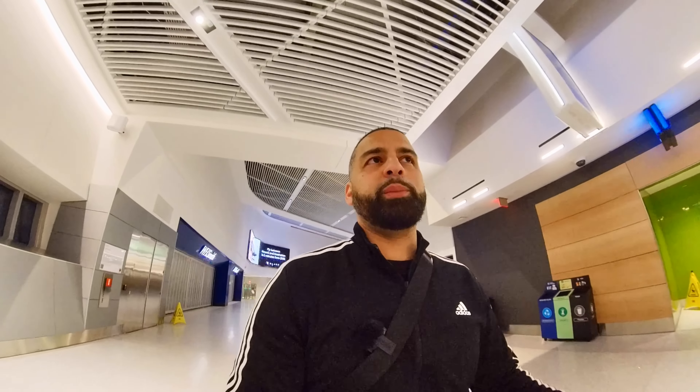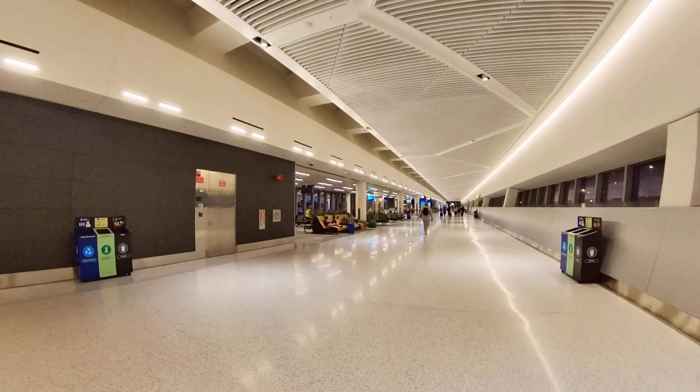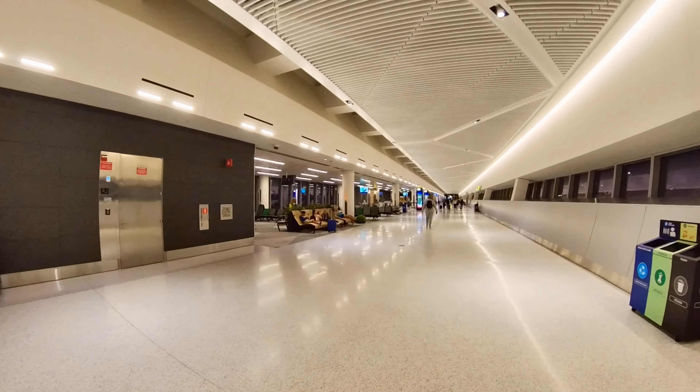I'm looking forward to showing you guys where I'm heading. I'm so excited! I'm in Newark Liberty Airport right now, and from here I'm going to fly to Fort Lauderdale, Florida, and then from Florida I'm going to connect flights to Medellín, Colombia. That's right, guys — I'm heading to Medellín, Colombia! It's been on my bucket list and I'm super excited to share this experience with you guys.